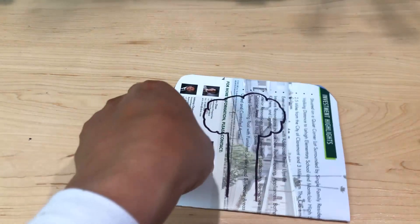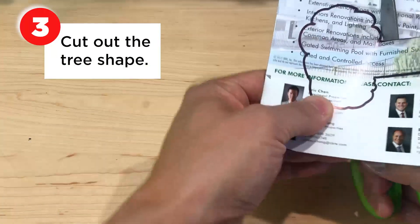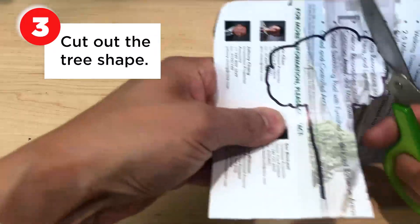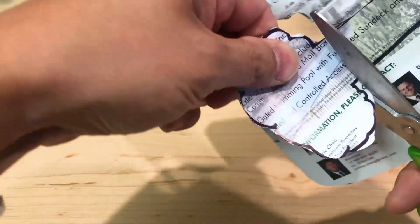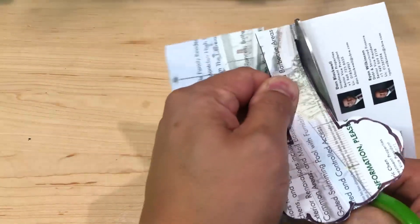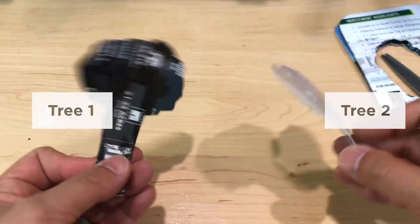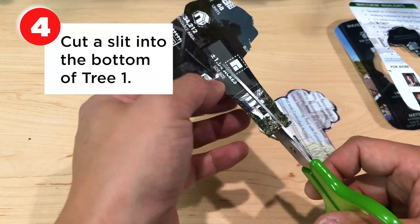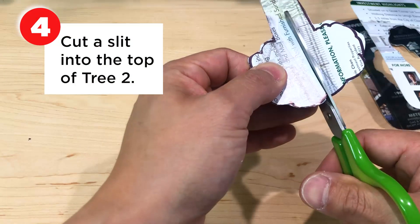Next, we're going to take our scissors — make sure the card is folded — and cut that out. Those leaves are kind of hard to cut, huh? When you're done, you should have two identical trees. Okay, take one of the halves and cut it straight up from the bottom, a little bit past halfway. Take the other one and cut it from the top down a little bit past halfway.